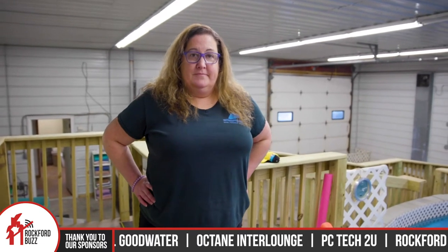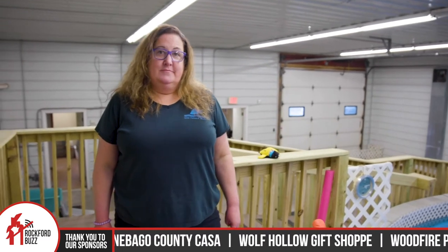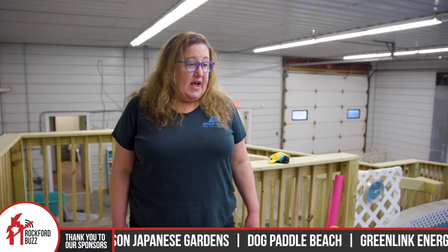For those people that want to come and swim their pup or head online and learn more about you, where can they go and how do they get ahold of you? You can send us a message on Facebook — Dog Paddle Beach. You can text me at 815-978-7644. And you guys swim year round. What about families with multiple dogs? It doesn't cost any more — just swim two dogs. If you have more than two, we charge an extra $5, so it brings it from $25 for a 30-minute session to $30.